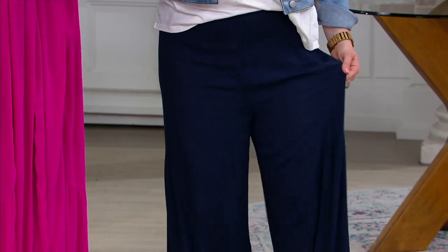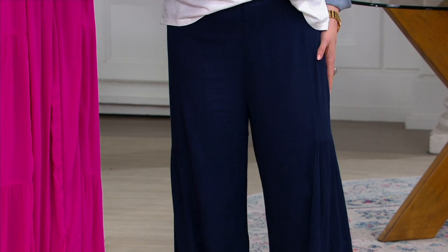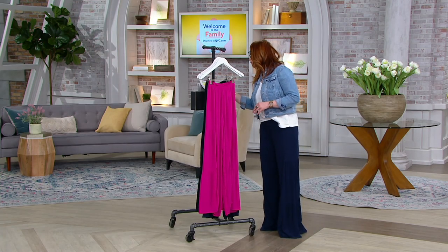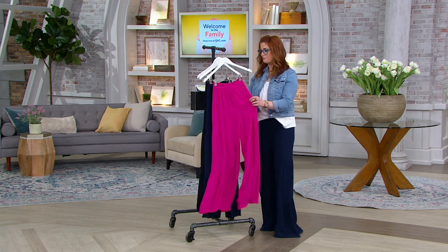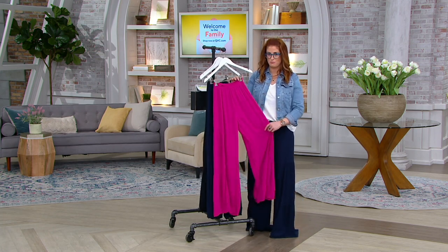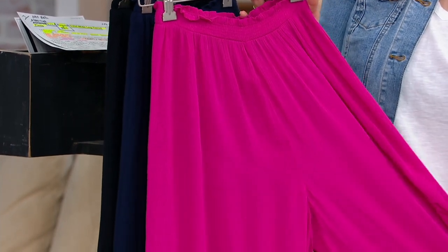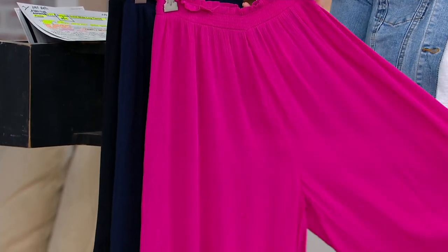I am wearing them in the dark navy color. Oh, they're so cute, so comfy. I have other colors for you though. This is going to be your berry color. We have sizes extra small through 3X, and this is what Blair is wearing.